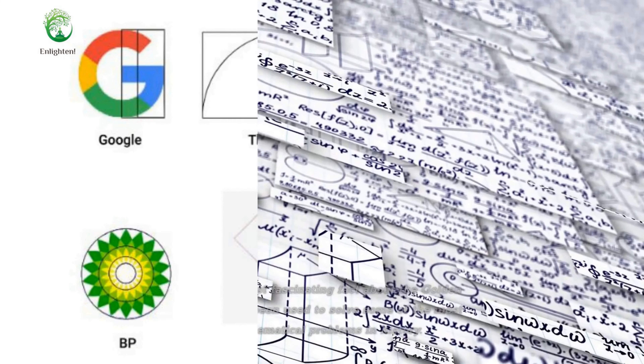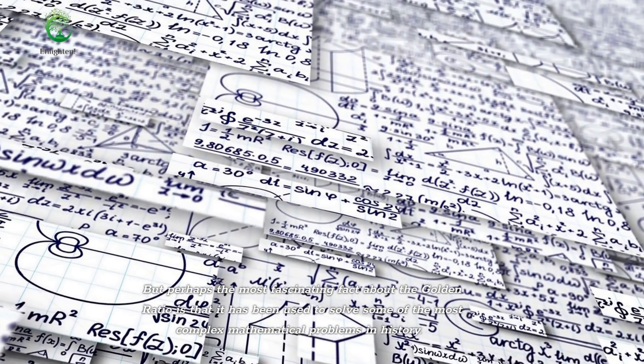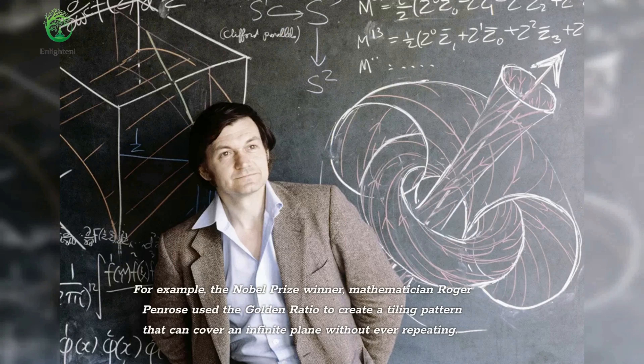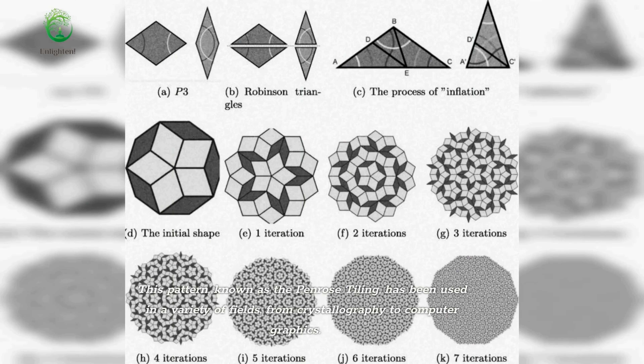But perhaps the most fascinating fact about the golden ratio is that it has been used to solve some of the most complex mathematical problems in history. For example, Nobel Prize winner and mathematician Roger Penrose used the golden ratio to create a tiling pattern that can cover an infinite plane without ever repeating. This pattern, known as the Penrose tiling, has been used in a variety of fields, from crystallography to computer graphics.